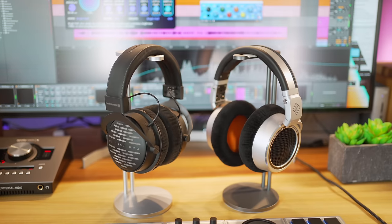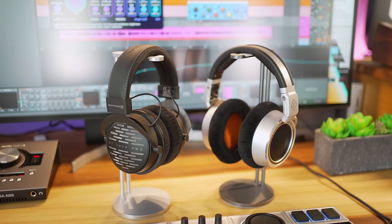So are the Neumann NDH30 headphones worth the price, and how do they compare to some of the best out there? Let's find out.